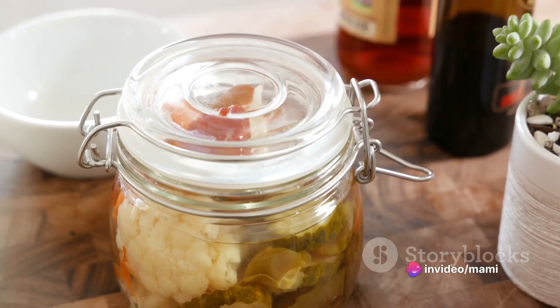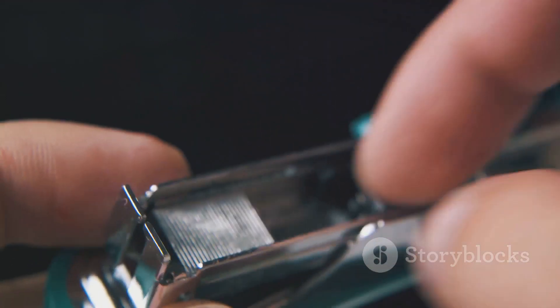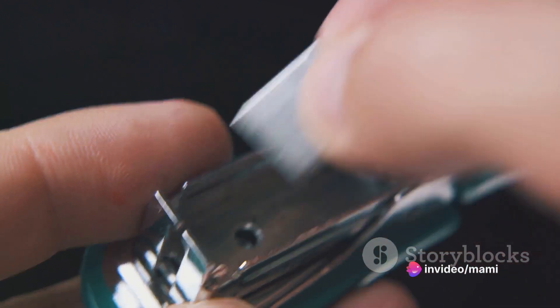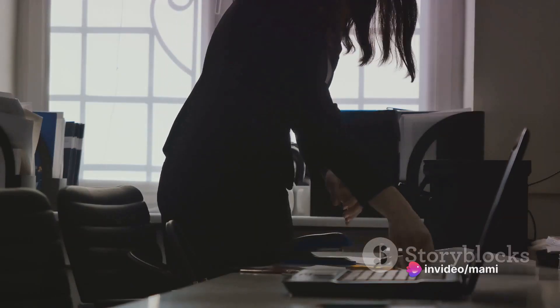And for the 5th spot, we have the humble staple remover. It's not just for removing staples — this little tool can help you add keys to a keyring without breaking a nail or stressing your fingers. Simply use it to pry open the keyring, slip your key in, and voila!